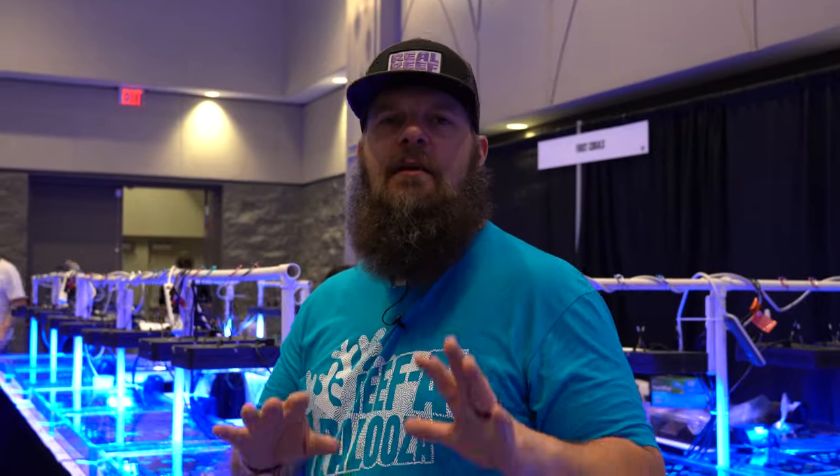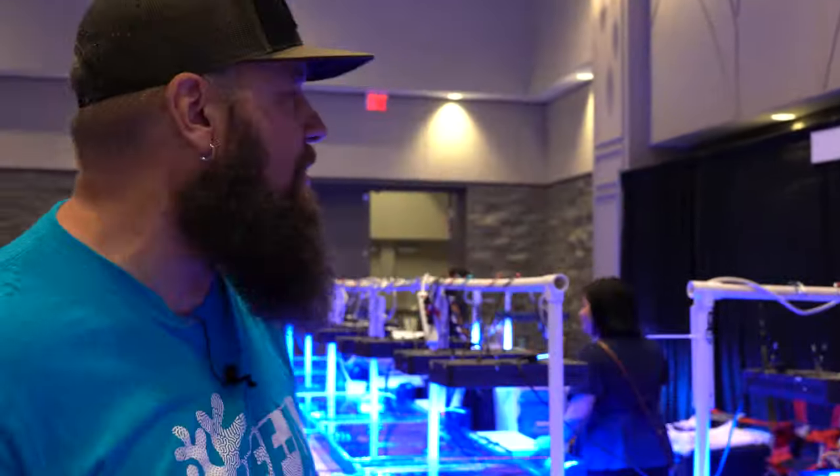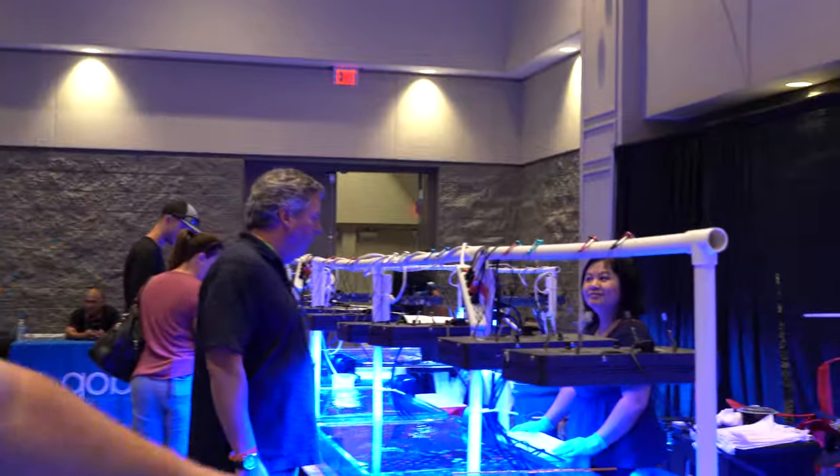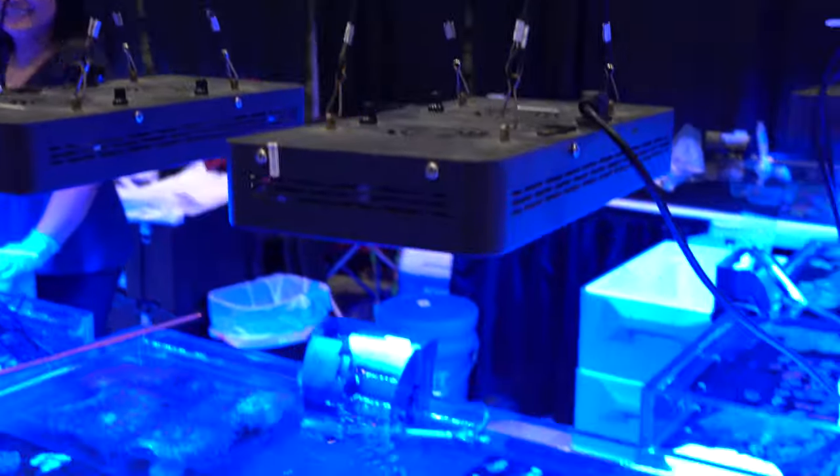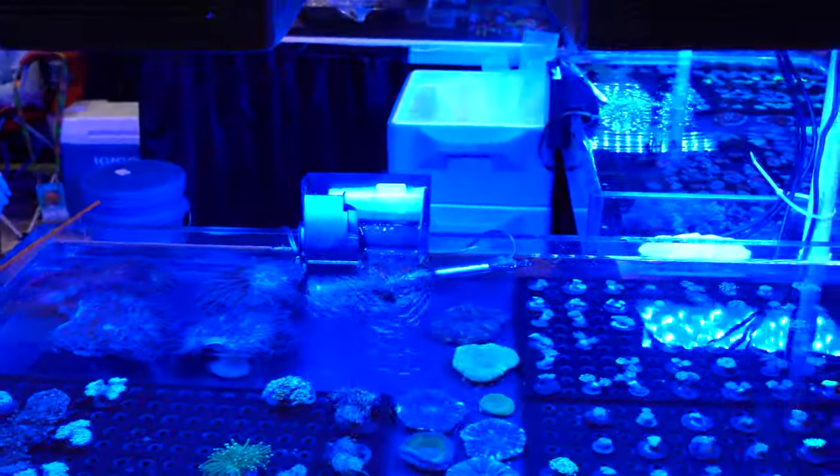It's a community experience that's really unique to this hobby. Coming down, we've got the huge table from Frost Corals — Frost travels the whole country, you always see him at every show. He always has this massive double booth setup with all these tanks and so much stuff.